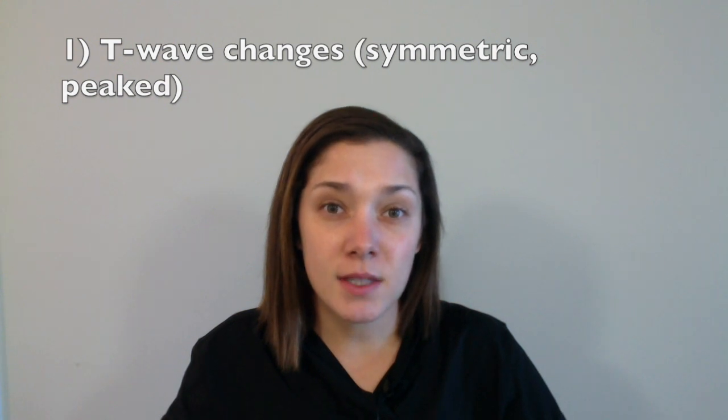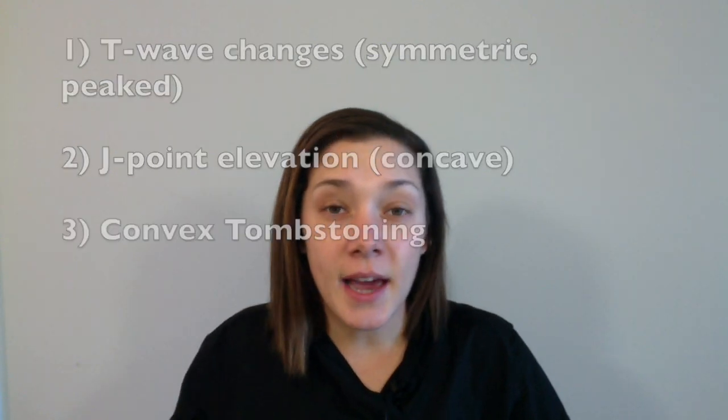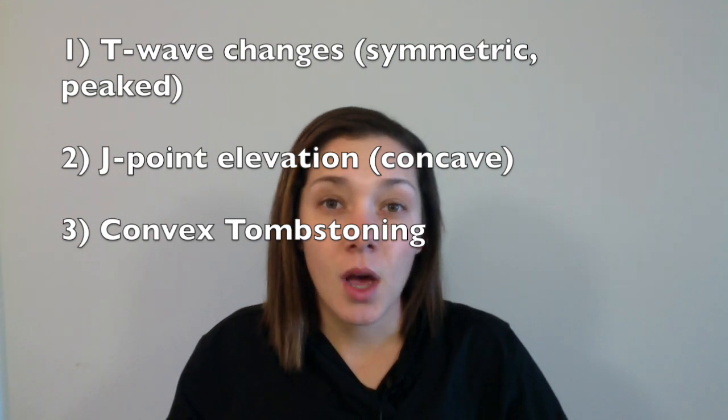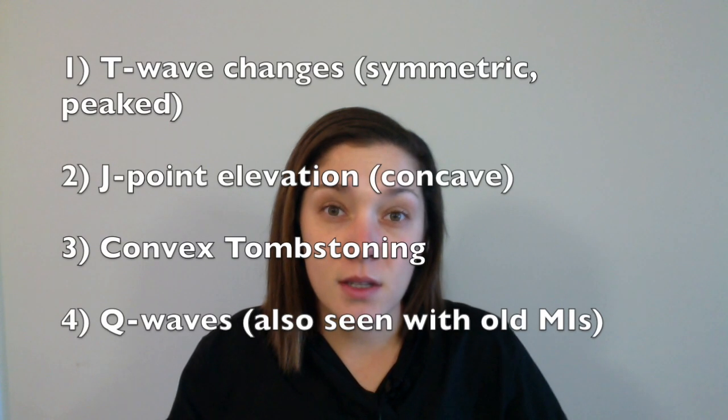Another great thing to remember is the evolution of the ST-elevated myocardial infarction. The first thing you might see on an EKG when a patient has an occluded coronary artery is tall, symmetric, peaked T waves. Then you will see J-point elevation with remaining concavity afterwards, followed by the classic tombstone effect of ST elevations merging with the T wave, and then Q waves. Remember this, because you might want to repeat the EKG if you see those symmetric T waves — a normal T wave has more concavity and asymmetry. If you see these types of T waves, it might be in your best interest to repeat the EKG. You wouldn't want to misdiagnose an occult STEMI and delay catheterization.